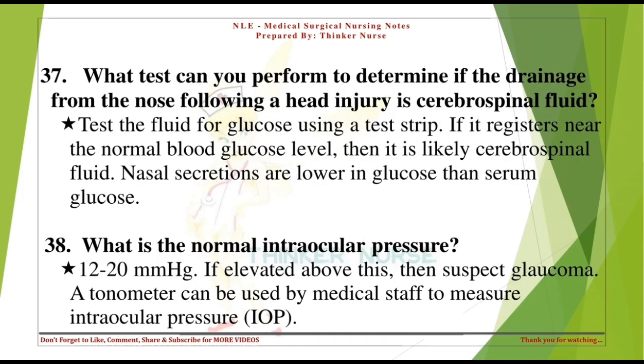What test can you perform to determine if drainage from the nose following a head injury is cerebrospinal fluid? Test the fluid for glucose using a test strip. If it registers near the normal blood glucose level, then it is likely cerebrospinal fluid. Nasal secretions are lower in glucose than serum glucose.